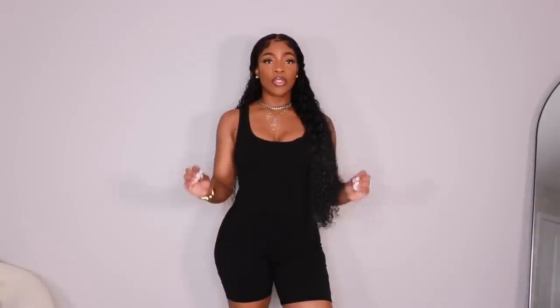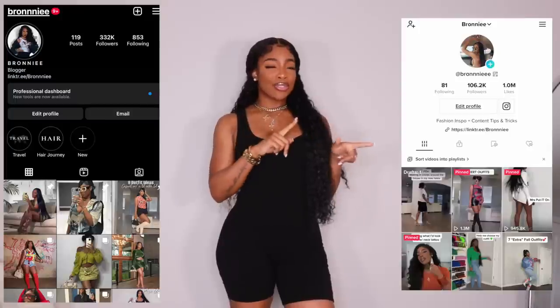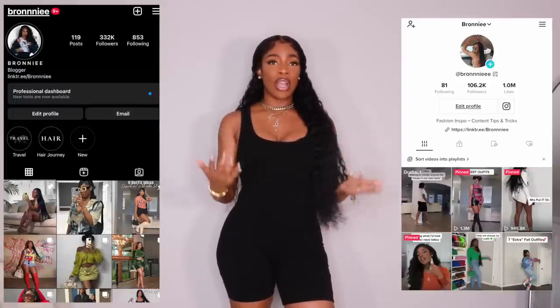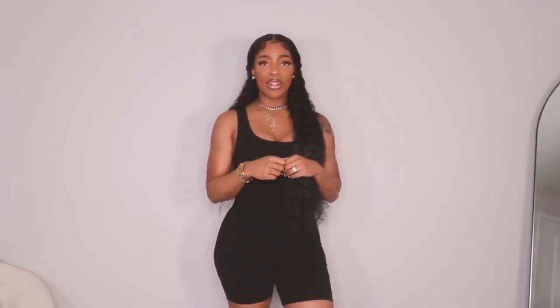So that is the end of this winter essentials haul. I hope you guys enjoyed it — definitely give it a huge thumbs up if you want more videos like this. These are just some pieces I'm going to get a lot of use out of, so I'm super excited to style all of them. Definitely be sure to follow me on Instagram so you guys can see the looks I have coming. Also give this video a huge thumbs up for more videos like this. Follow me on Instagram and TikTok — I'm going to start posting more on there and show a little bit more of my personality. With all of that being said, I will see you all in my next one.